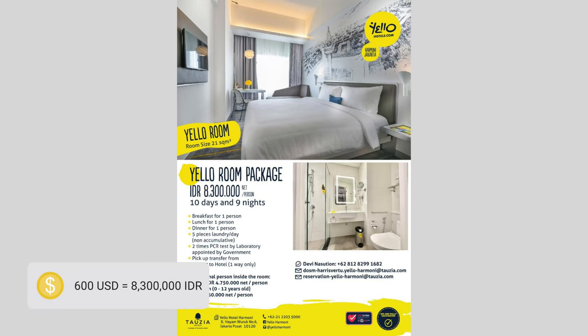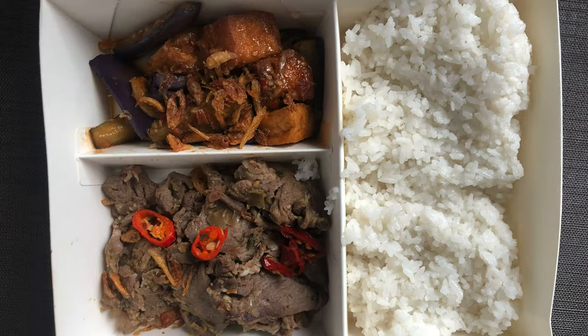For the price, I think it's really affordable — it cost me 600 for 10 days, which is 8.3 million IDR. You get three meals a day: breakfast, lunch, and dinner. They start giving you food at 7 in the morning, which is pretty early. And you cannot pick what you want to eat — they sent me the menu but when I asked if I could choose, they said no, it's chef selection. So I literally just guess what I'm having each meal.